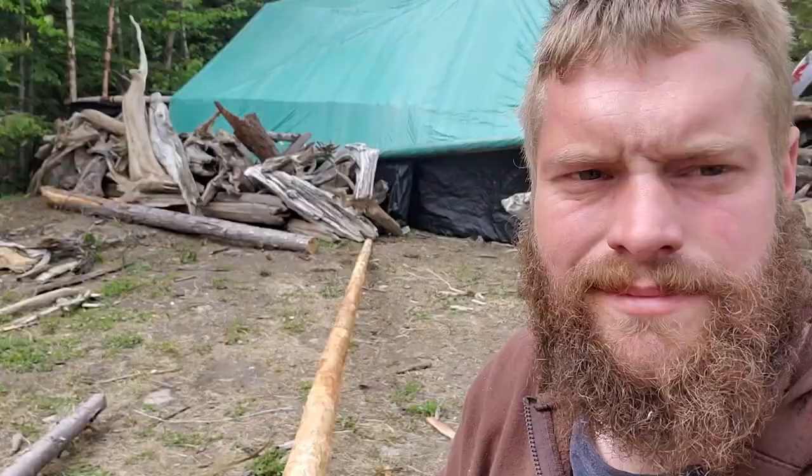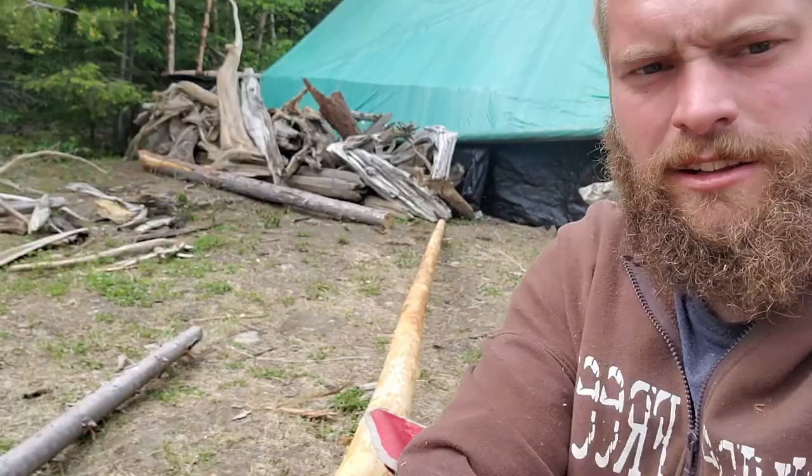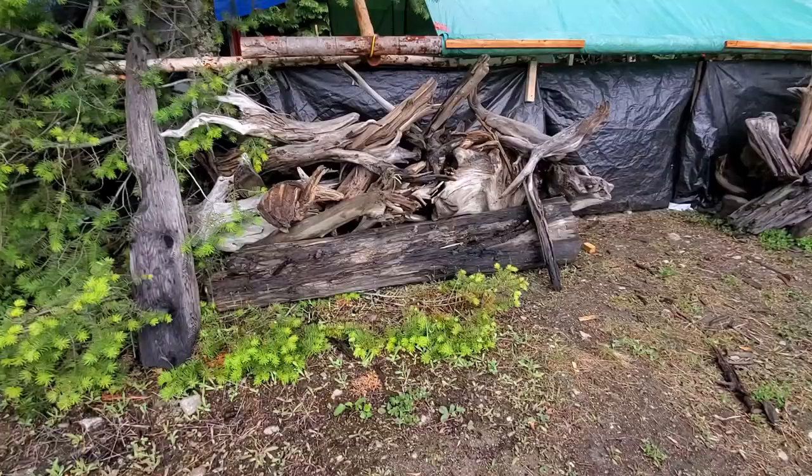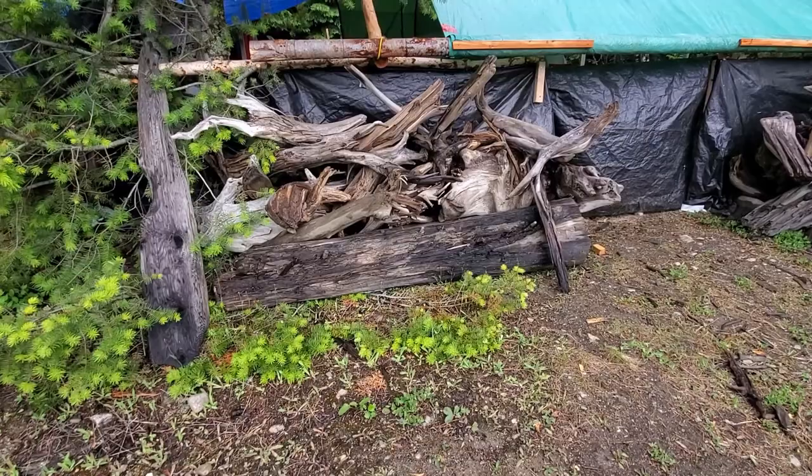After a good hour and a half of filing, the log looks nice and smooth. This is what it looks like with the tarps up. As a good Samaritan I decided to clean up the beach and got all this driftwood — makes it a little more inconspicuous.